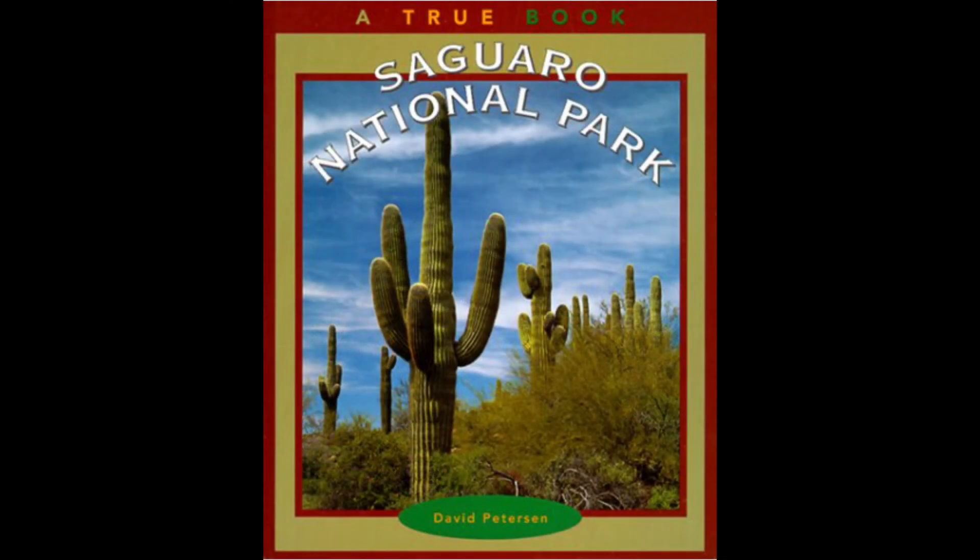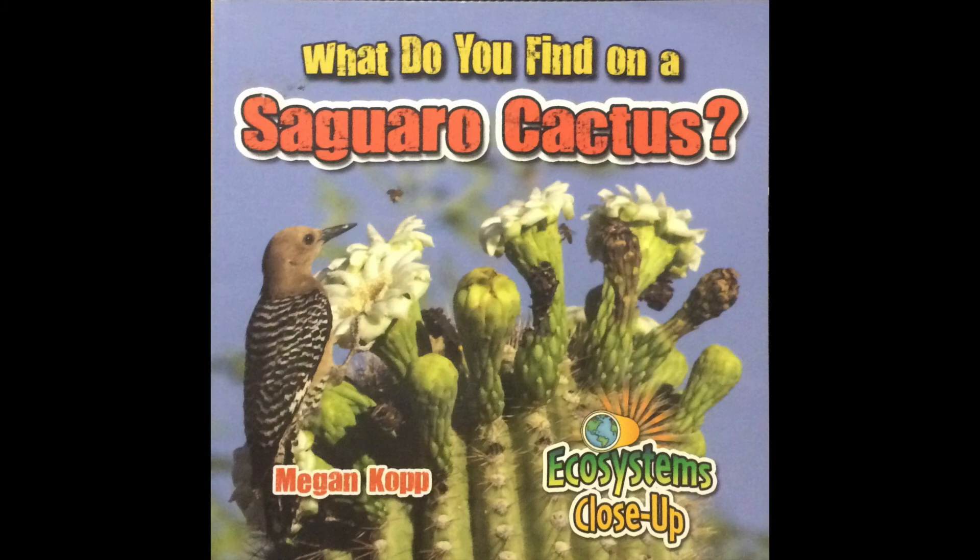I always like to prepare for my National Park adventures and I have picked out some special books to prepare you for a visit to Saguaro National Park. The first one is a true book called Saguaro National Park — it has really simple text and great pictures, so it's wonderful for preschool all the way into elementary school. Another one specific to this park is What Do You Find on a Saguaro Cactus. And one of my favorites is Cactus Hotel.